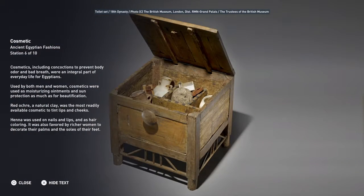Cosmetics, including concoctions to prevent body odor and bad breath, were an integral part of everyday life for Egyptians. Used by both men and women, cosmetics were used as moisturizing ointments and sun protection as much as for beautification. Red ochre, a natural clay, was the most readily available cosmetic to tint lips and cheeks. Henna was used on nails and lips and as hair coloring. It was also favored by richer women to decorate their palms and the soles of their feet.